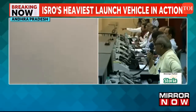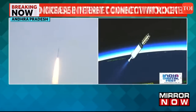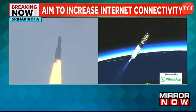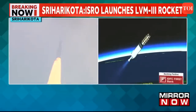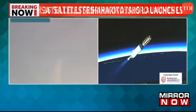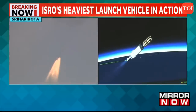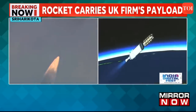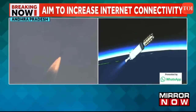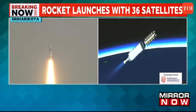L110 stage thrust cutoff and separation confirmed. C25 ignition confirmed. The C25 cryogenic upper stage has ignited successfully.